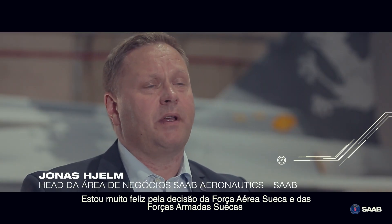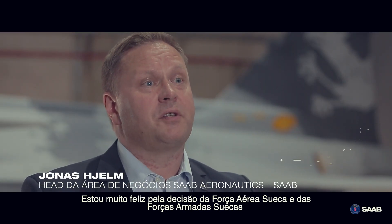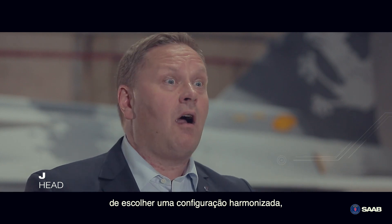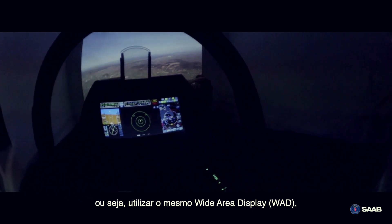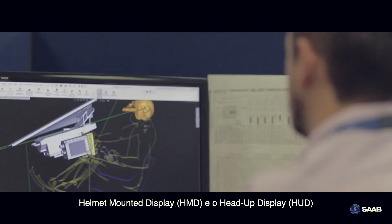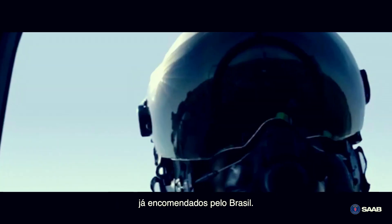I'm very happy that the Swedish Air Force and the Swedish Armed Forces took the decision to go for a harmonized configuration, meaning going with the same wide area display, helmet mounting display and the head-up display as the Brazilian customer already ordered.